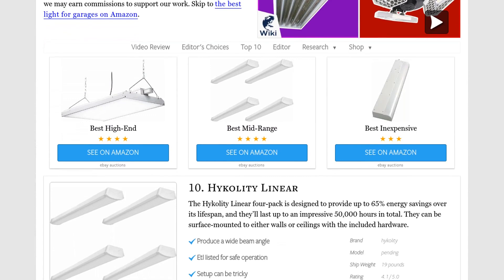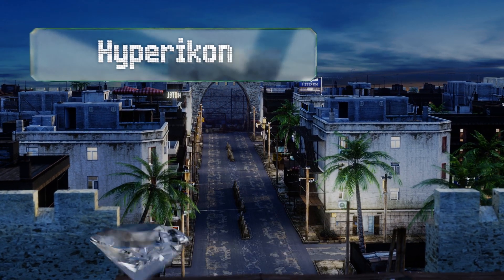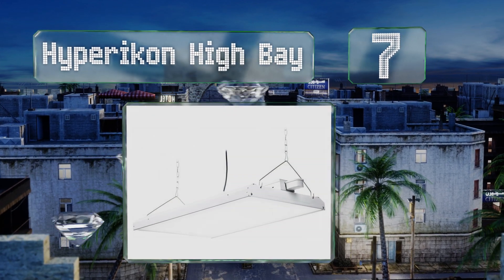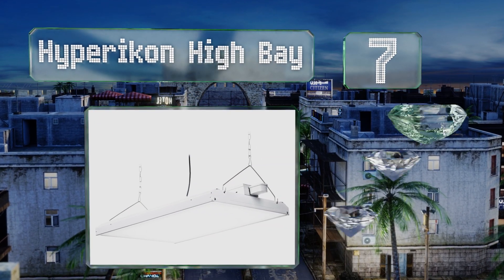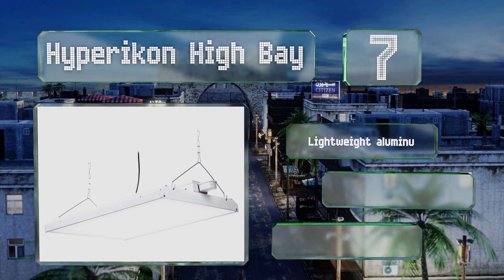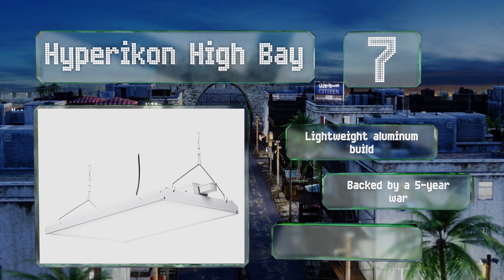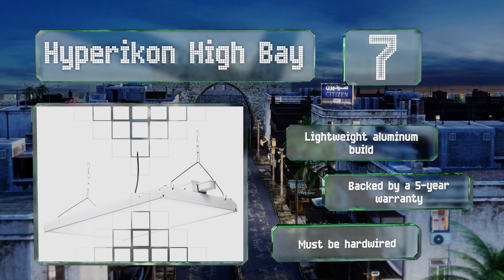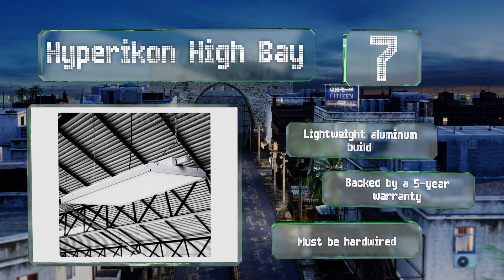At number seven, you'll reap the benefits of a well-lit workshop if you go with the Hyperikon High Bay, which offers a two-foot-long LED panel and an infrared sensor that detects motion up to 80 feet away. With its patented technology, it's built to last for an impressive 35,000 hours. It's a lightweight aluminum build that's backed by a five-year warranty, but note that it must be hardwired.